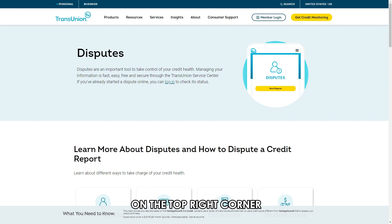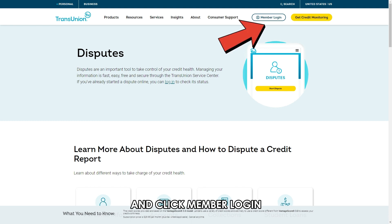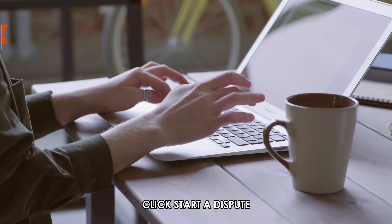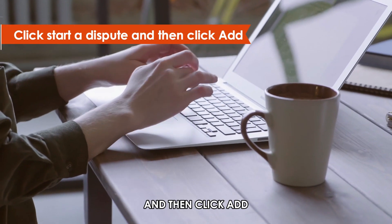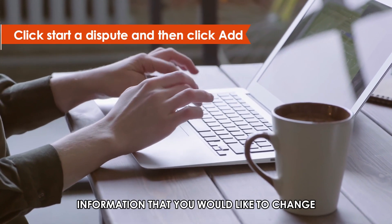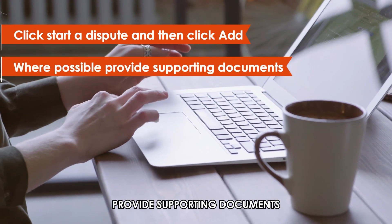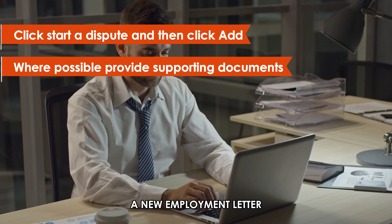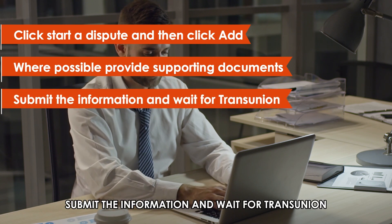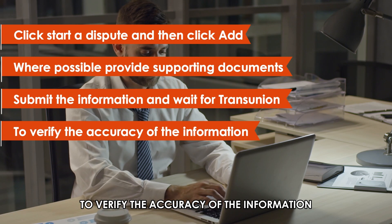On the top right corner, click the hamburger symbol to reveal a drop-down menu and click Member Login. Click Start a Dispute and then click Add. Describe the employment information that you would like to change. Where possible, provide supporting documents, for instance, a new employment letter.